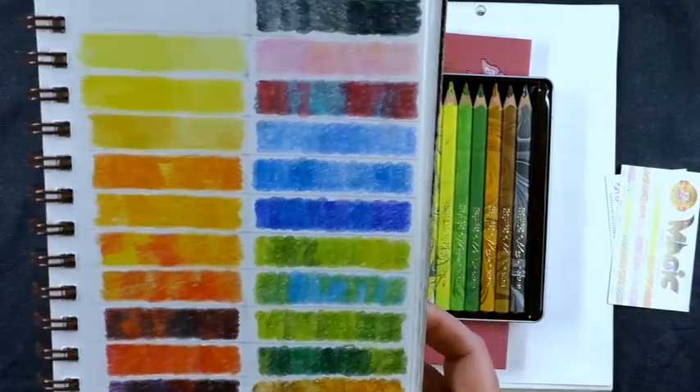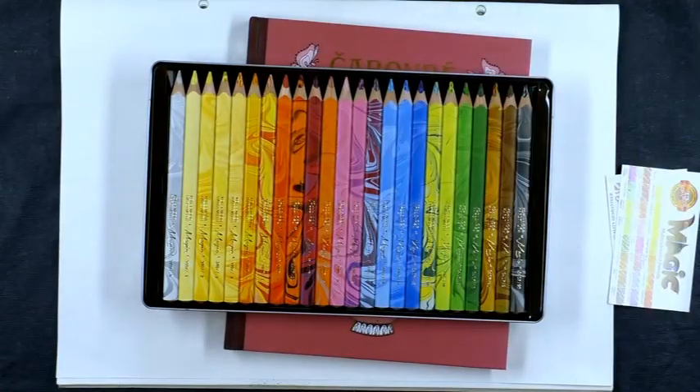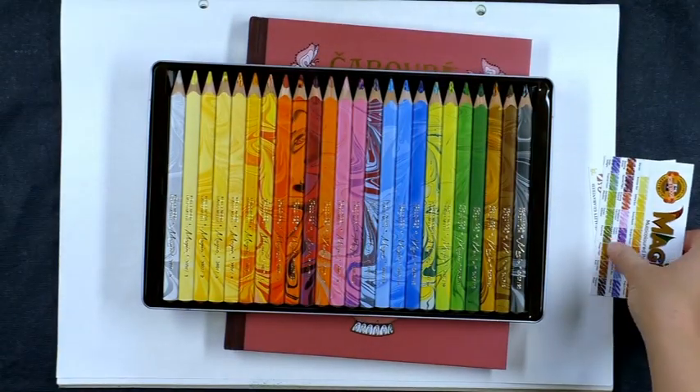So thank you very much to Klara for sending me those, and now I'll give you a little walk through her book.